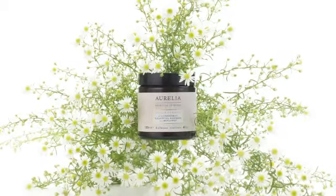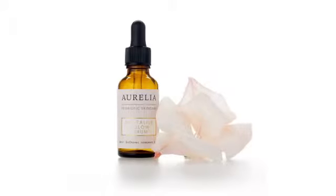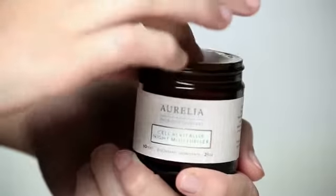At night, after using Aurelia's Miracle Cleanser and Revitalize and Glow Serum, apply this nourishing clinically advanced night cream with fingertips to the face, neck and décolletage. Massage in to boost circulation and achieve the ultimate radiant glow.